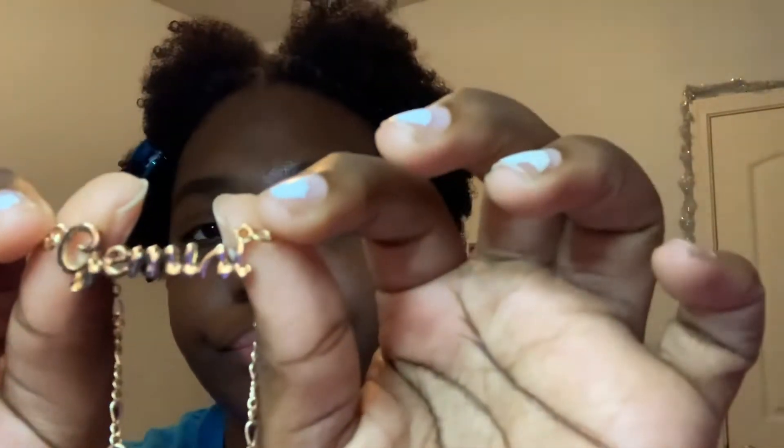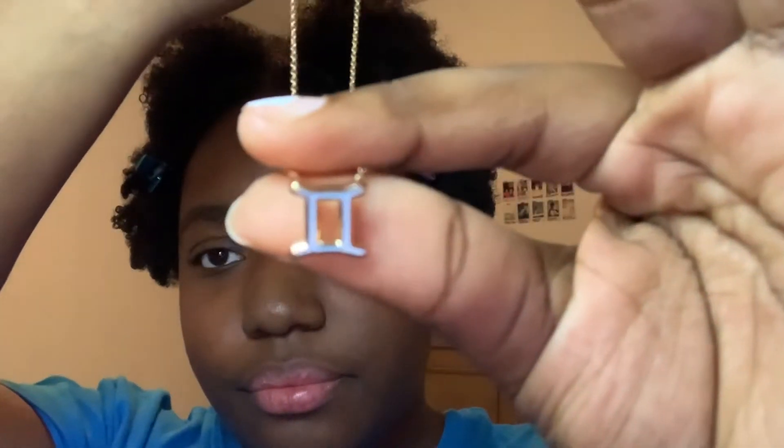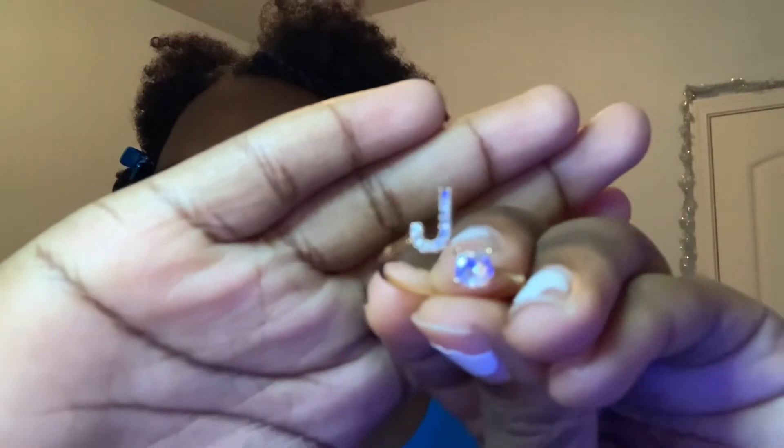The first thing I got was this bracelet that says Gemini on it. And then I got a Gemini necklace — my sign — and it's gold. I also got some rings. They're both the same style but in different colors. I got this J ring — it's gold and the J has little rhinestones in it with one big rhinestone right there.